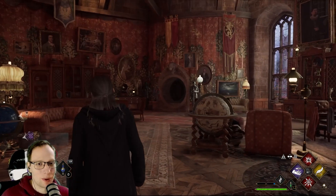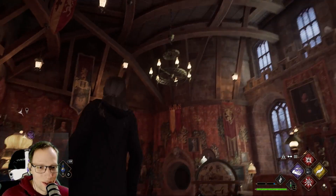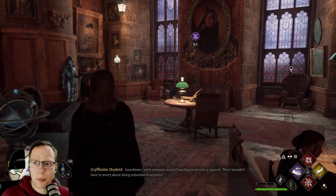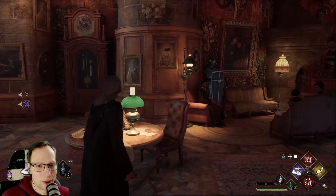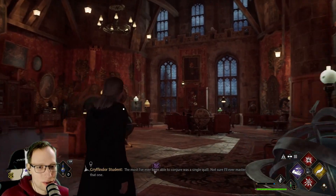Anyways, here we are in the Gryffindor common room, and look at how BEAUTIFULLY cozy it is! The Hufflepuff common room is a bit more claustrophobic - under the ground, also very very cozy, looks like a hobbit home. But this one, just straight out of the movies.